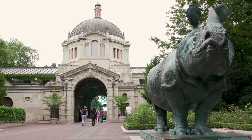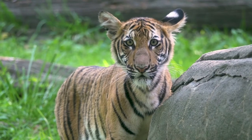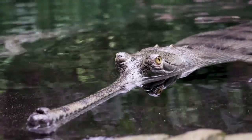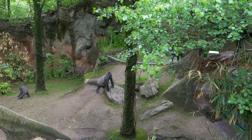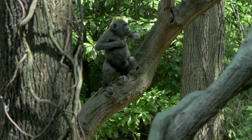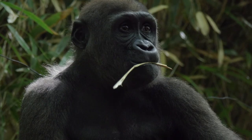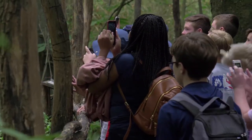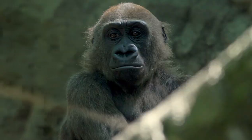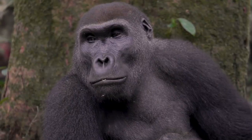Zoos and aquariums do more than exhibit animals. We have a higher purpose, and that's the conservation of species in the wild. Here at the Bronx Zoo, we not only provide the best care and welfare for our individual animals, we also work to sustain species both here and around the world. Congo Gorilla Forest sits on six and a half acres. The design and complexity of this exhibit allows our gorillas to display their natural behaviors and gives a unique view into the lives of our troops. Most people who visit will not have the chance to see these species in nature, but the gorillas and all the animals here tell the story of those in the wild and the conservation challenges they face.